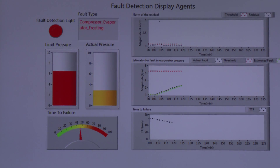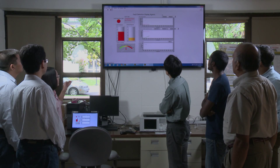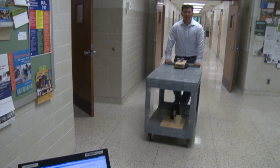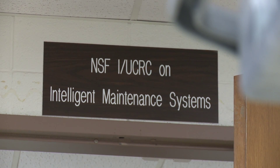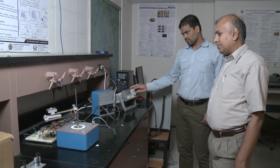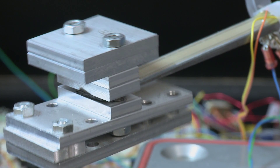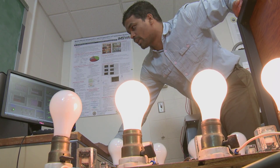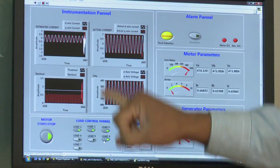We have also received many different patents for different technologies we have developed — for autonomous systems, diagnostics and prognostics, sensor development, and supply chain management and forecasting. When we were asked to generate energy from vibration as a source, we looked at commercially available devices and developed a way to generate energy ten times more than any commercially available hardware in the market.